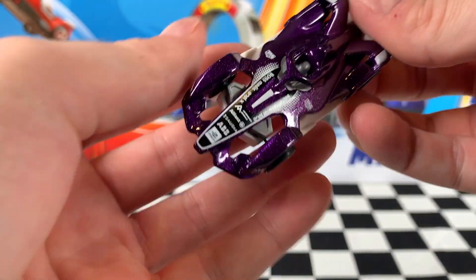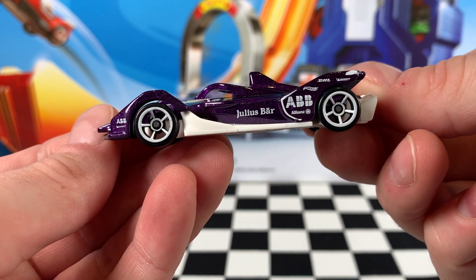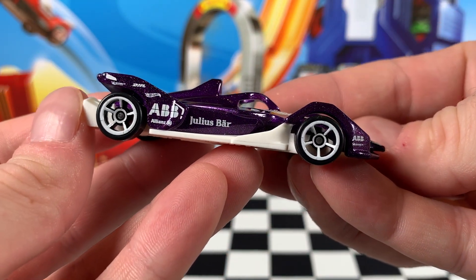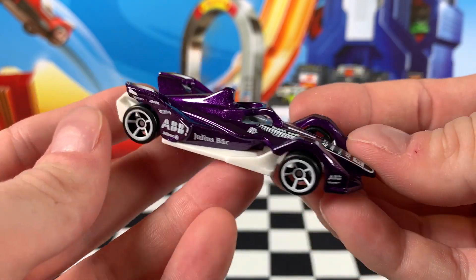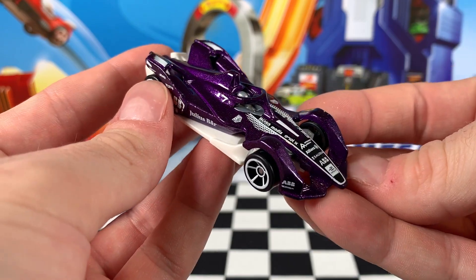We've got a whole heap of sponsor names all over this car because, as you should know, this is an actual racing car. It's an electric car, part of the electric Formula 1 racing series. So that is very cool. Don't forget you need to be a subscriber to be part of the Hot Wheels Garage Crew.